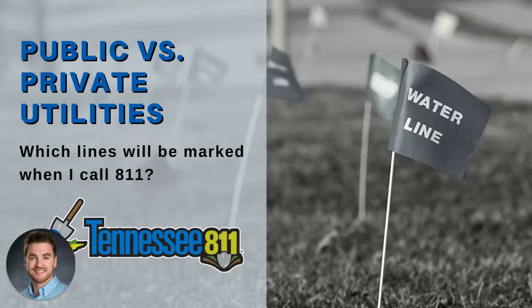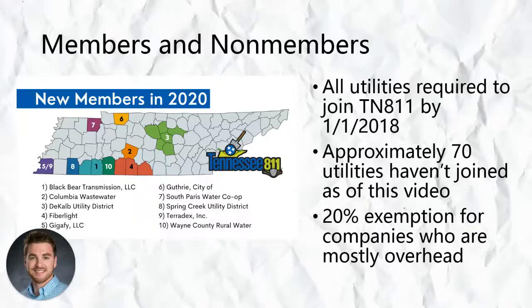Hey Safe Digging Partners, this is Craig with Tennessee 811. Today we're answering the question: which lines will be marked when I call 811? We refer to this series as two-minute tutorials, but this is a bit of a dense subject, so this video is going to be a little over two minutes. We're primarily going to talk about public and private utilities, but let's start the conversation with member and non-member utilities.